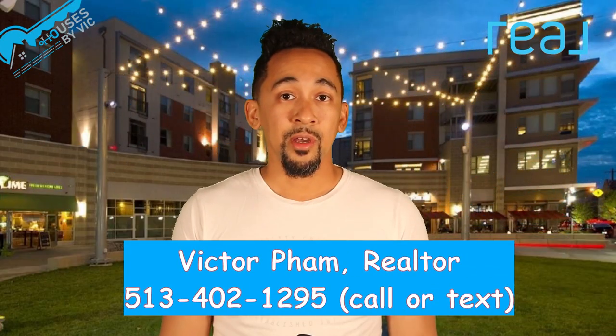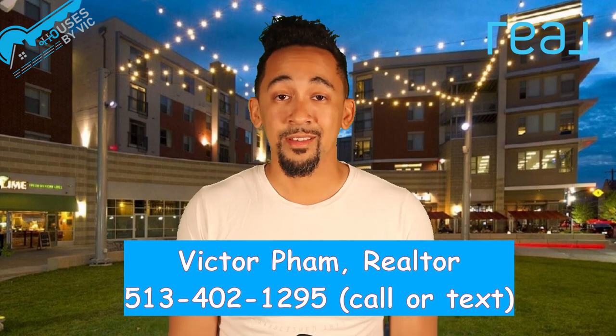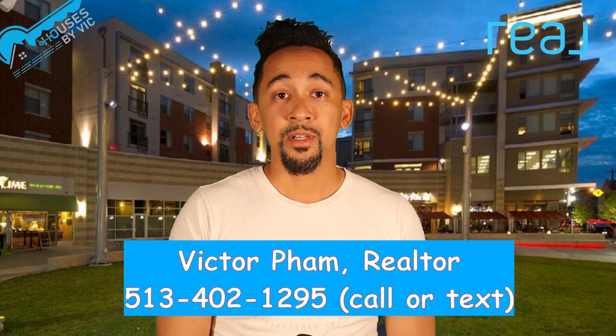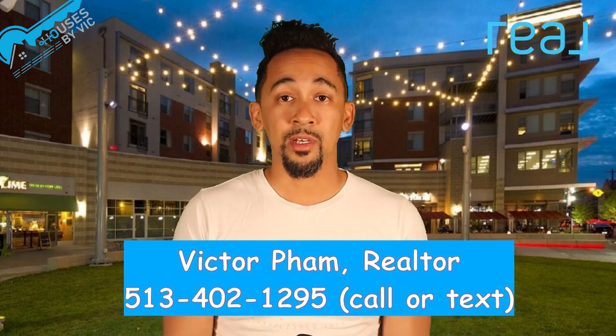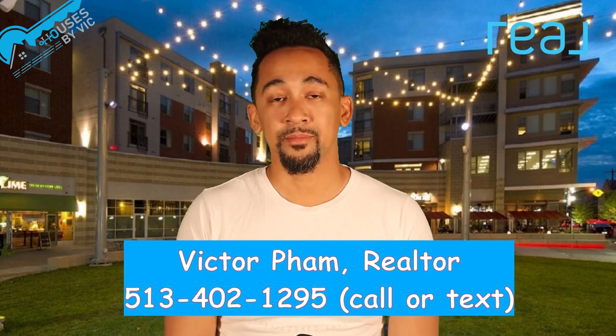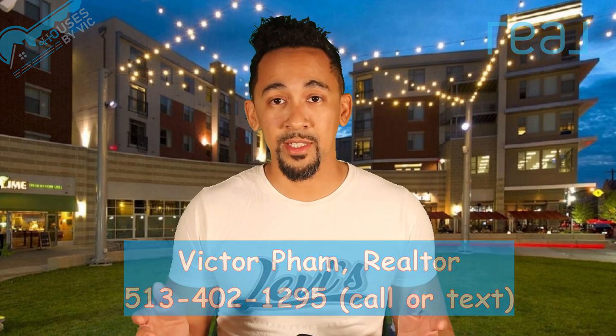I hope that helps you learn a little more about what it's like living in uptown Cincinnati. I think it's a great place — one of my favorite hangout spots in the city. If you're thinking about making a move to Cincinnati and buying or selling a home here or anywhere in the suburbs around Cincinnati, feel free to reach out to me — I'm more than happy to help. If you're interested in learning more about great Cincinnati neighborhoods, check out these videos. I'll see you in the next video, and remember, when it comes to houses in Cincinnati, you can always call Vic.